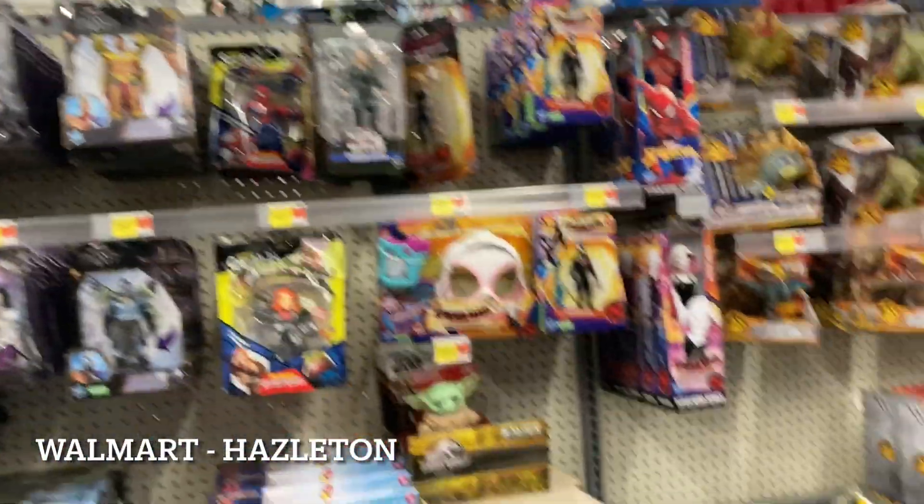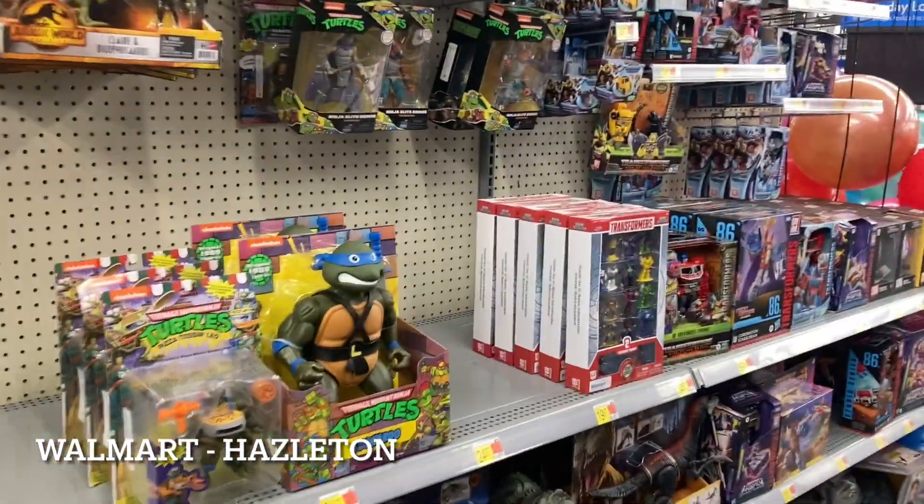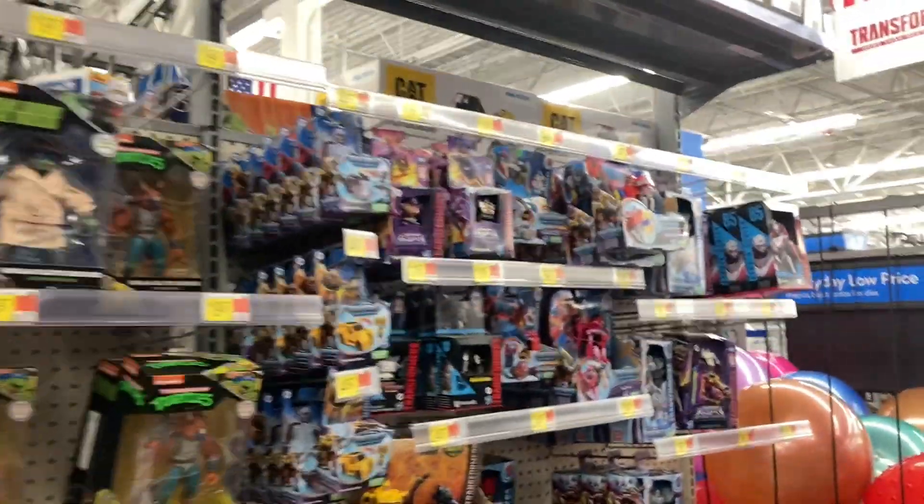Other than that, I don't think there's much else here for us. The NECA section is abysmal — I'm not going to waste your time. Let's get out of here and go check GameStop.